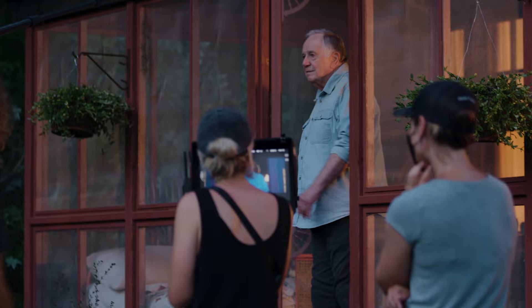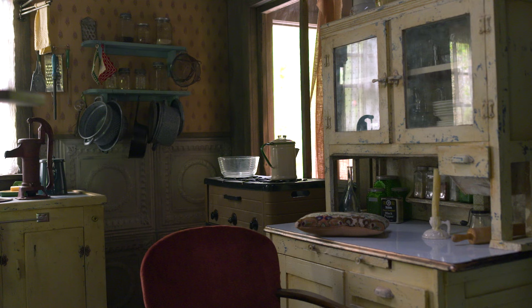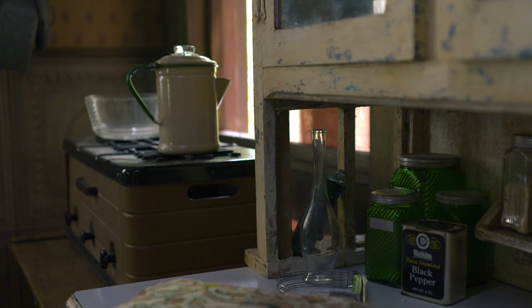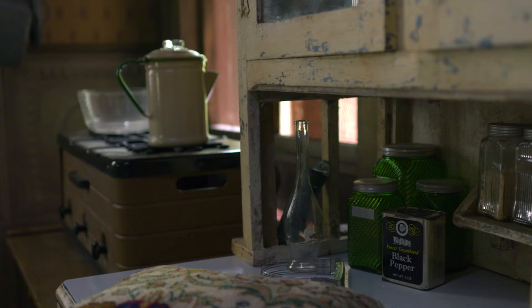One of the great things that came out of this was that we talked about how the house would have evolved. There are layers to the set that go back before our story even takes place, which is kind of fun. You get to really think about what would Ma have painted, why would she have added this detail — there are nice touches like that.